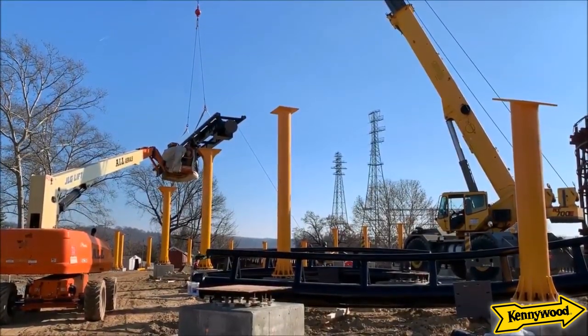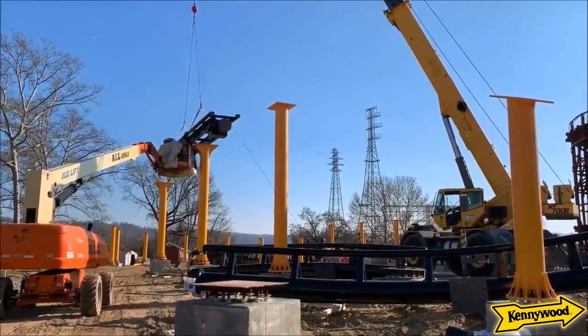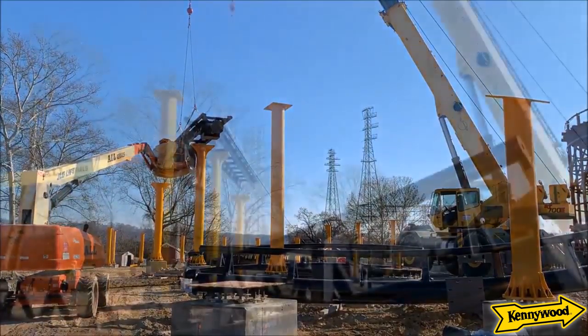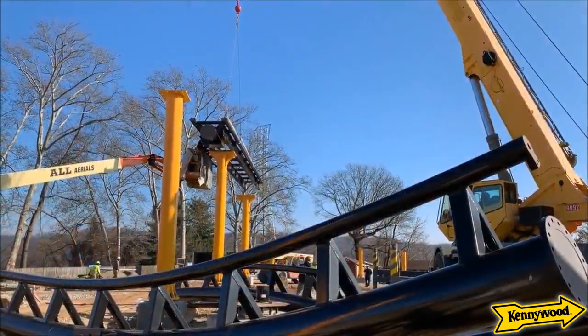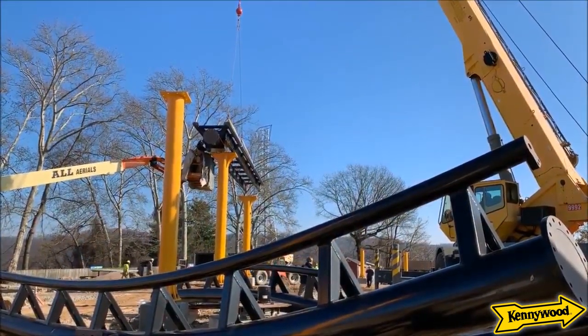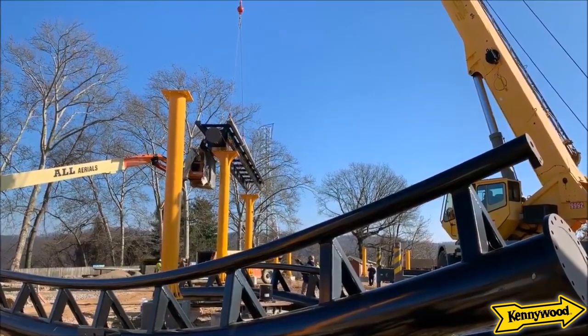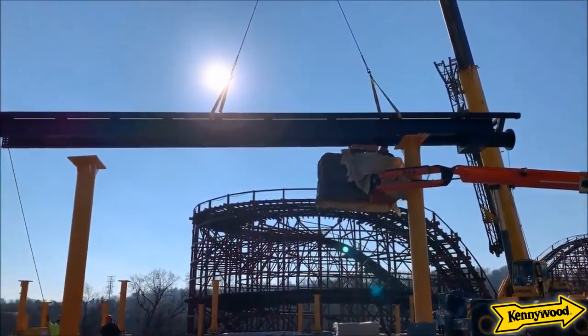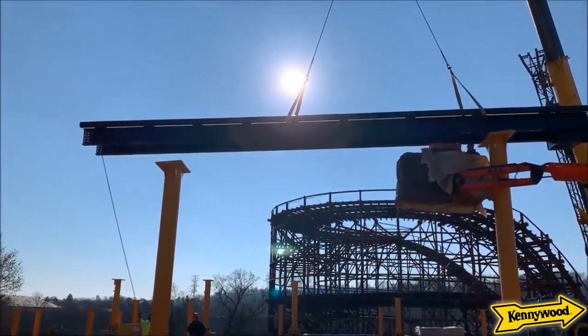A couple days ago — maybe a week at this point — people sent me some construction footage and there were not this many supports up. There are a lot of support columns up now; that's insane. This coaster is being erected very quickly, and it is so exciting to see the first track piece go in. I'm falling in love with the colors more and more each time I see this in video.